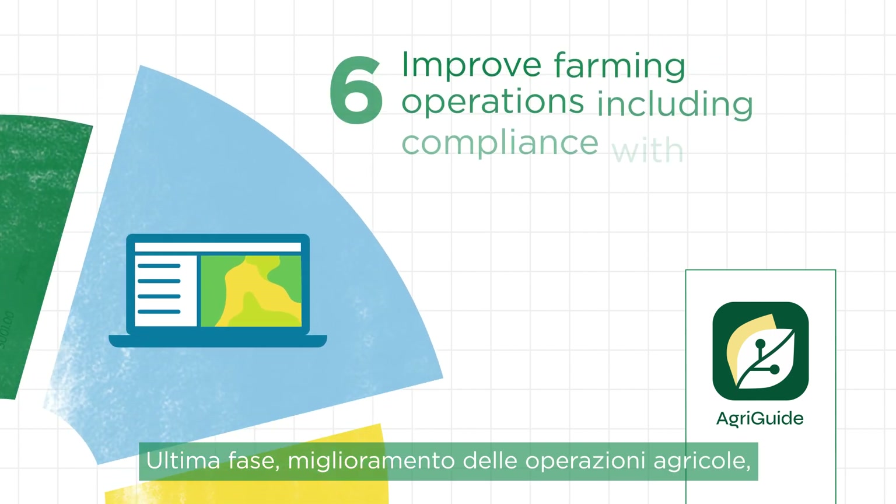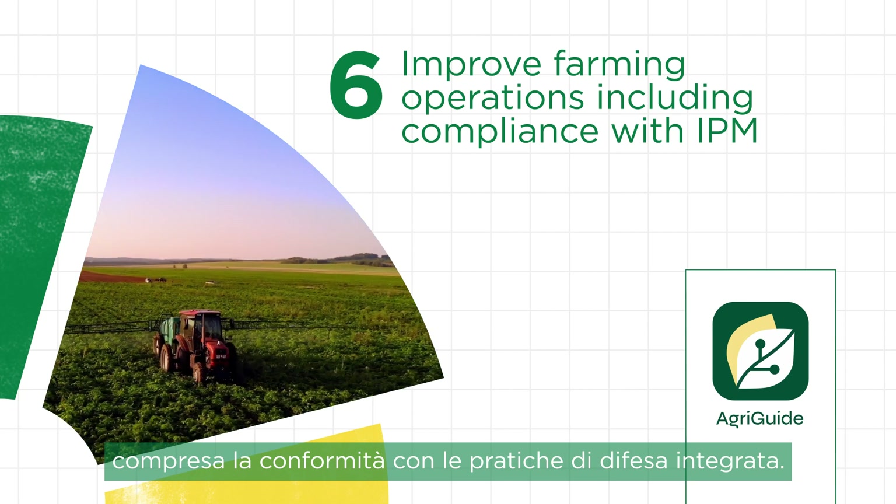And lastly, farming operations, including compliance with IPM, can be improved.